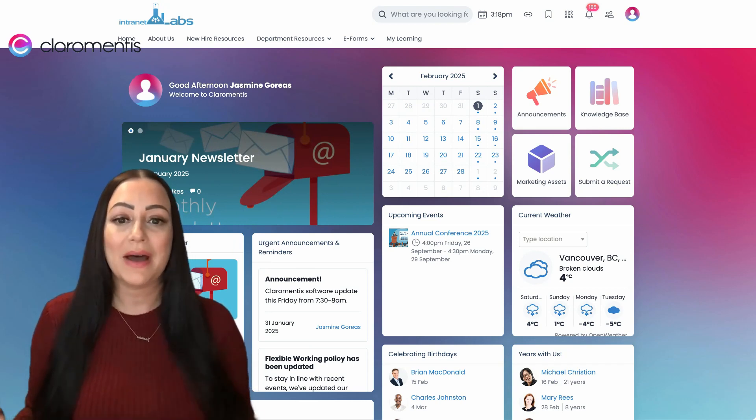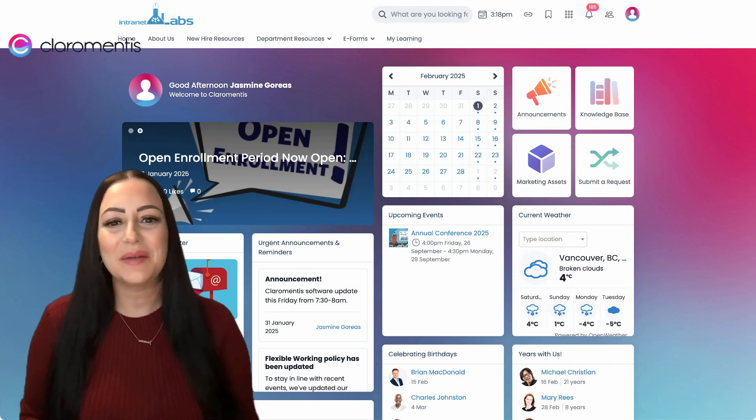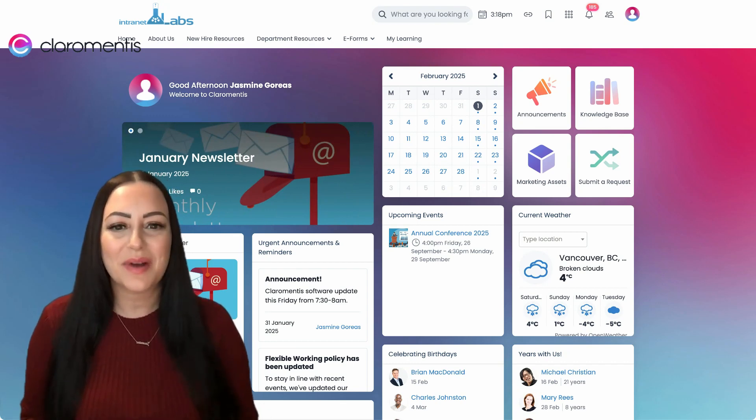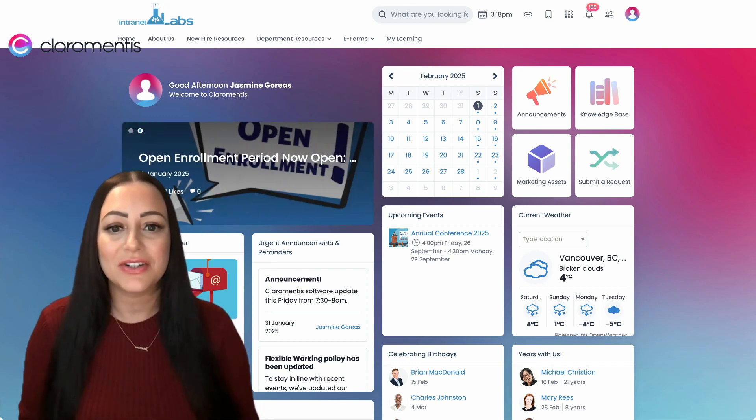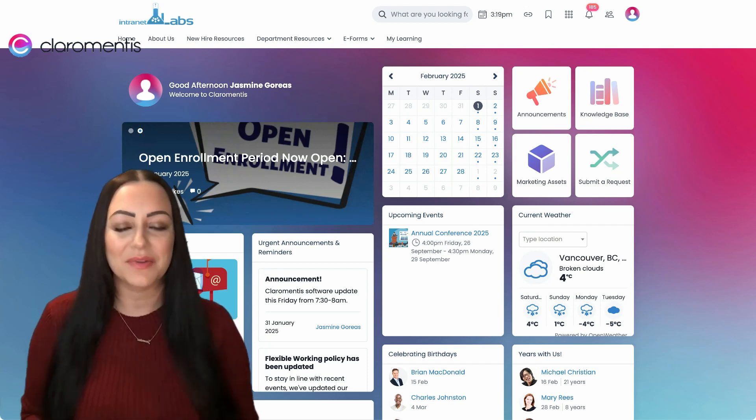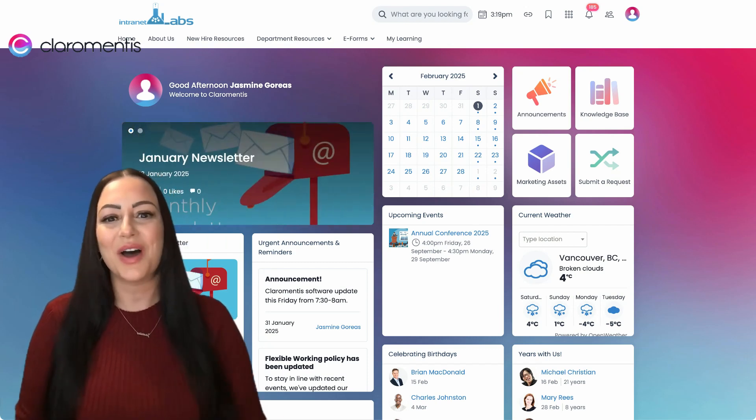To learn more about how Claramentis can help improve your organization, click the link below to book a video discussion with myself and my team. Don't forget to hit that subscribe button to learn about new applications and features we offer in Claramentis, as we will be releasing videos regularly. Thanks for watching.